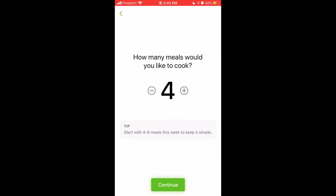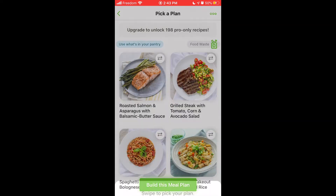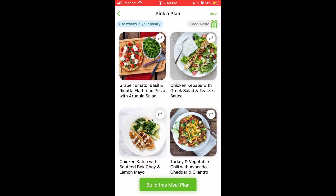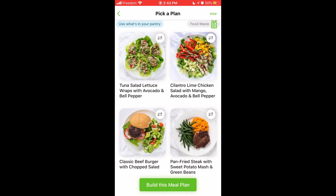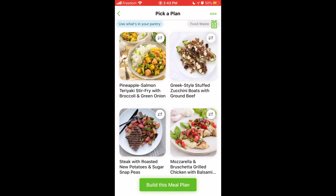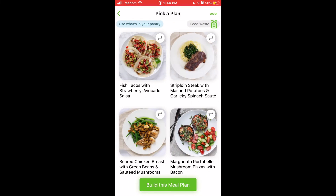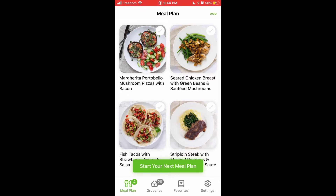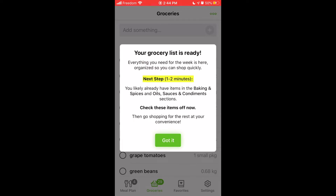Tap Continue. Choose how many meals you would like to cook this week, and then you can swipe through the different recipes that are indicated. I'm going to swipe until I see something that I like. This one looks nice, so I'm going to tap Build This Meal Plan. Once I'm ready to go to the grocery store, I can tap on Groceries on the bottom, and it will have added all of the ingredients needed for that meal plan into a grocery list.